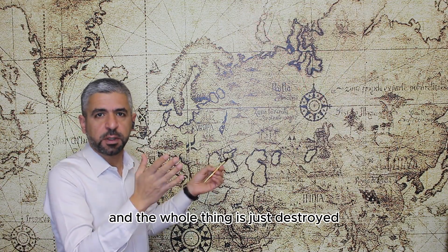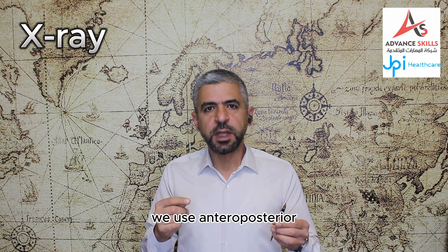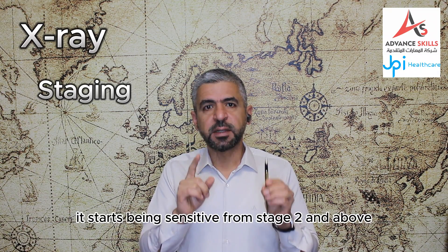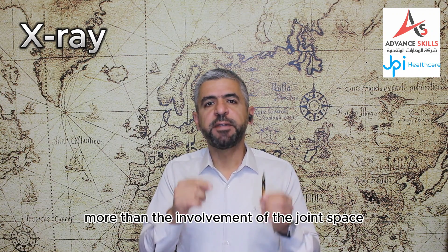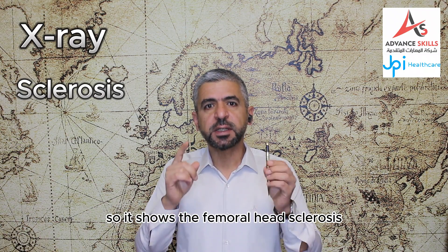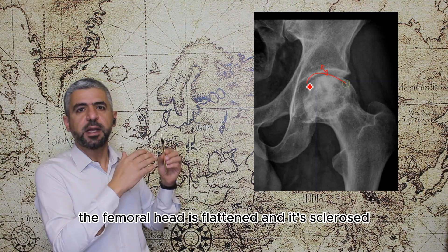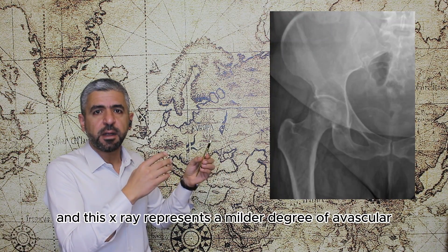Regarding plain radiography, we use anteroposterior and frog lateral positions. Plain X-rays are usually used in the staging of avascular necrosis, but are not sensitive in stage zero and one — they start being sensitive from stage two and above. The plain X-ray demonstrates femoral head involvement more than joint space or acetabular findings, showing femoral head sclerosis and subchondral collapse as advanced signs. For example, in this X-ray the joint space is narrowed, the femoral head is flattened and sclerosed, indicating a late stage.